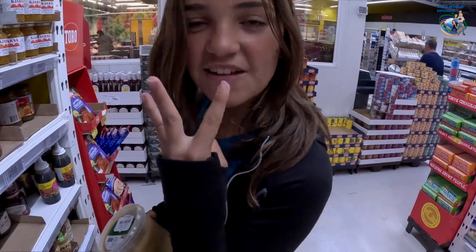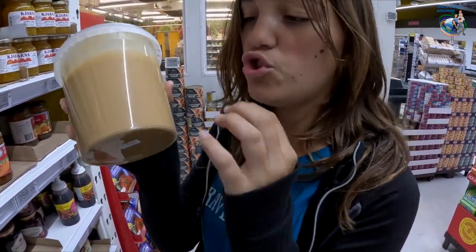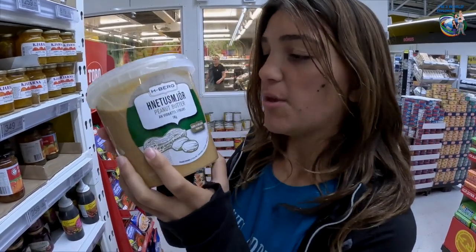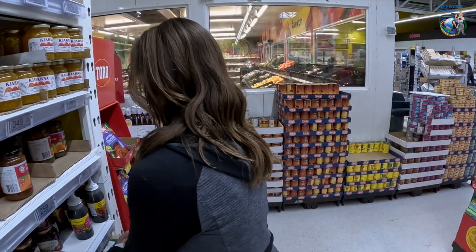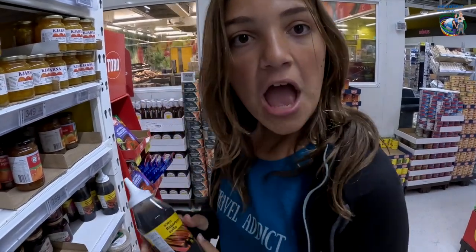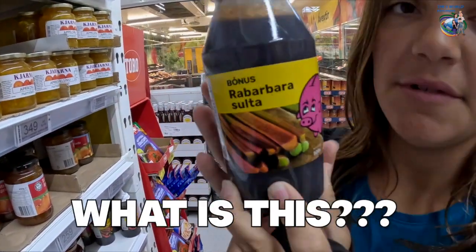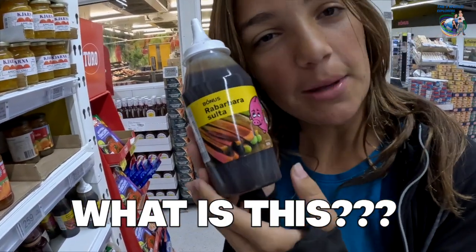Great thing to show you ladies and gents — peanut butter in a huge plastic jar. Why does peanut butter have to be this big? Do Icelandic people eat a lot of peanut butter? And also, look at this — it's rhubarb maple syrup, or is it? I'm not sure what this is. It doesn't look that good. What is this? Can you answer that question while we're asking questions?